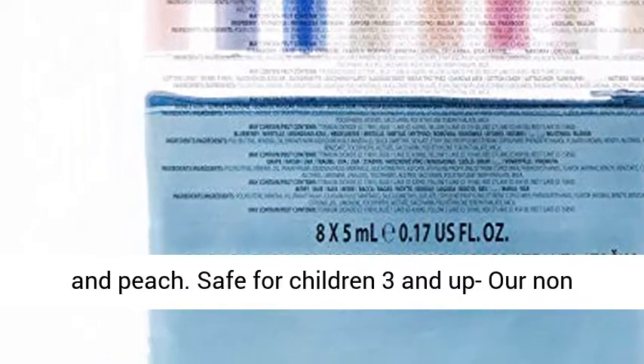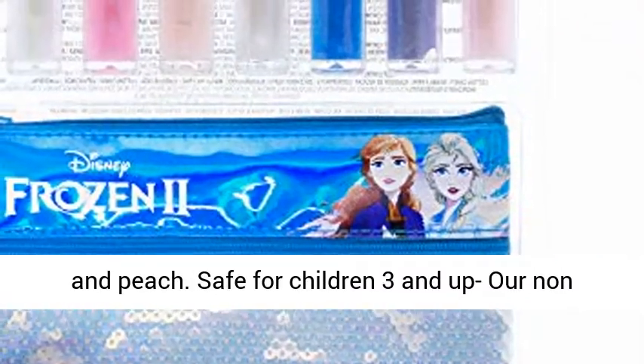Flavors include bubblegum, cotton candy, grape, and strawberry, blueberry, berry, raspberry, and peach.